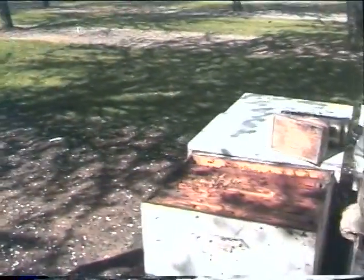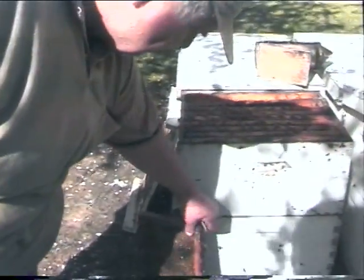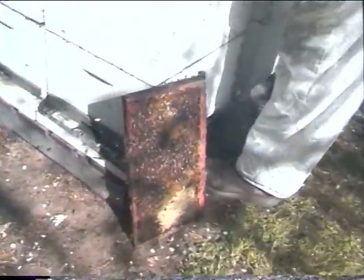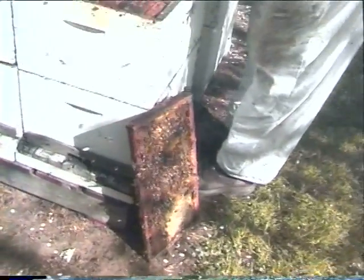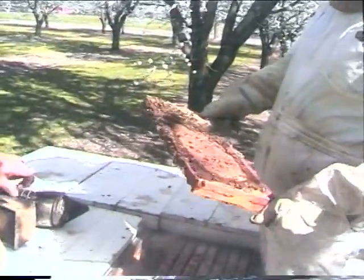We're off to another beehive. The big thing is you always want to block your entrances. This one here is a really ripping hive. What we're looking at here is brood — they normally have honey in the top box. But this time of year they have capped brood.